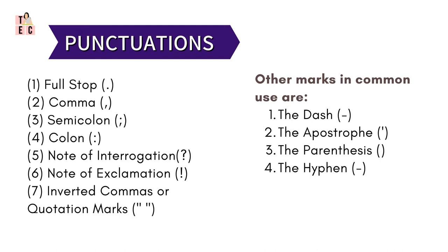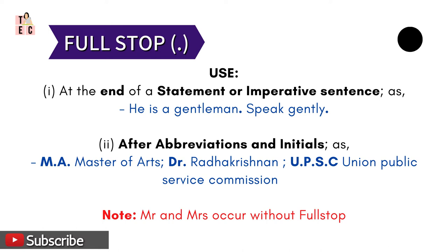The principal punctuation marks are: full stop, comma, semicolon, colon, note of interrogation — or in simple language, the question mark — then note of exclamation, inverted commas or quotation marks. Other than this, some punctuation marks common in use are the dash, parenthesis, the apostrophe, and the hyphen.